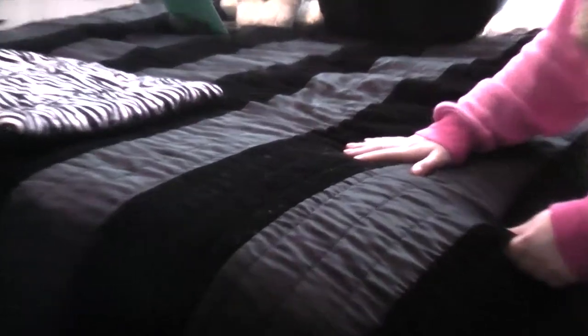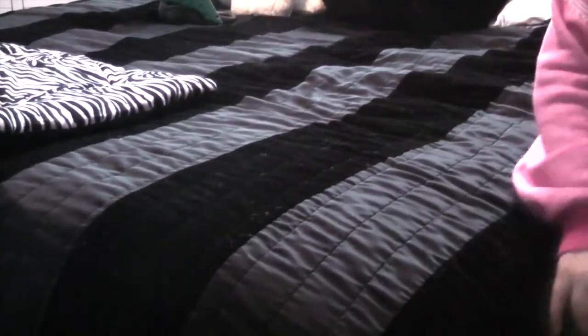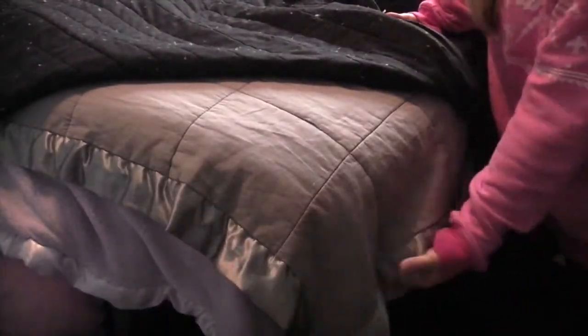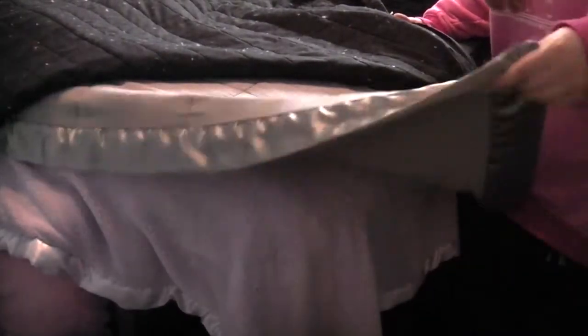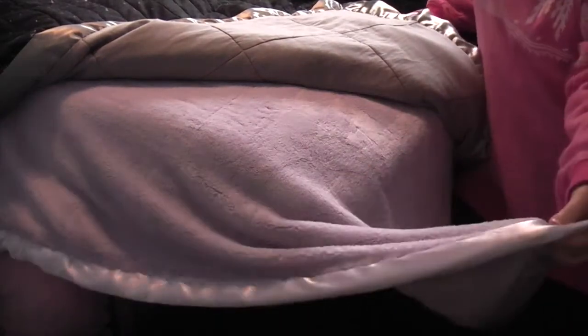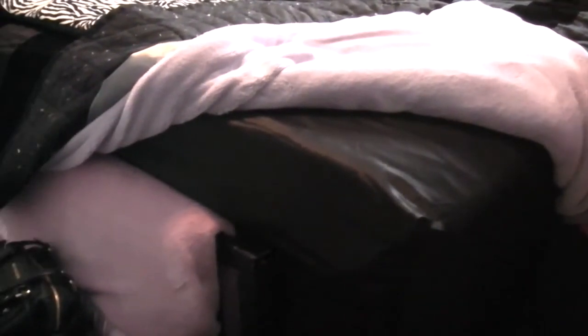So this bedding — the first top layer is from Kohl's, from maybe four years ago, from the Daisy Something collection. Then I have another blanket from Target which has satin on the edges and I love the feeling of that. And then I have another blanket because it's cold as heck right now — also from Target. I just have two of them together in case I get super cold. And then my sheets are from Bed Bath & Beyond. They're satin — I love sleeping on satin sheets.